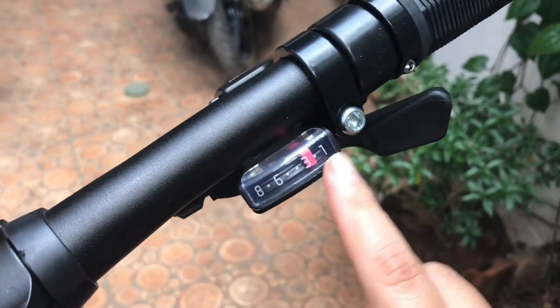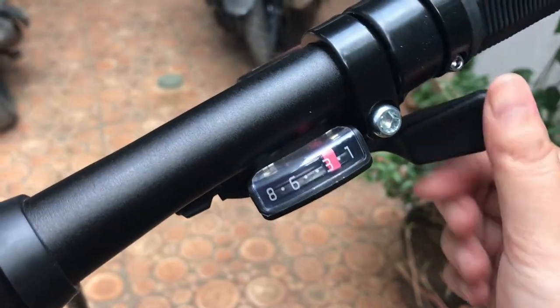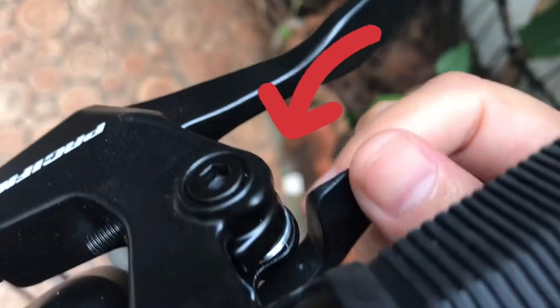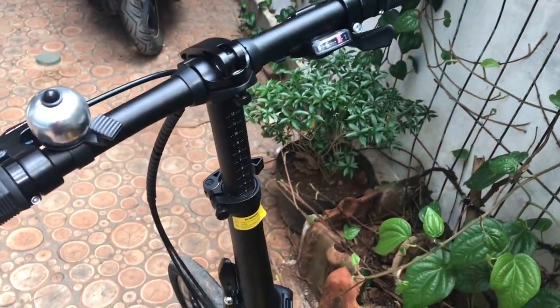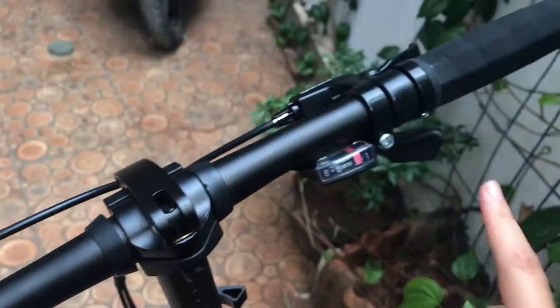Ini speednya sampai 8. Di tombol depan sini, untuk kayak lebih enteng kalo jalan. Kalo aku pencet ke belakang, ini jadi lebih enteng. Sedangkan kalo aku pencet tombol yang belakang ini, dia jadi lebih berat goesannya. Itu untuk di tempat yang kayak berbatu atau jalan datar, lebih enak diberatkan. Sedangkan kalo lagi tanjakan, aku pencet yang ini biar jalannya lebih enteng.